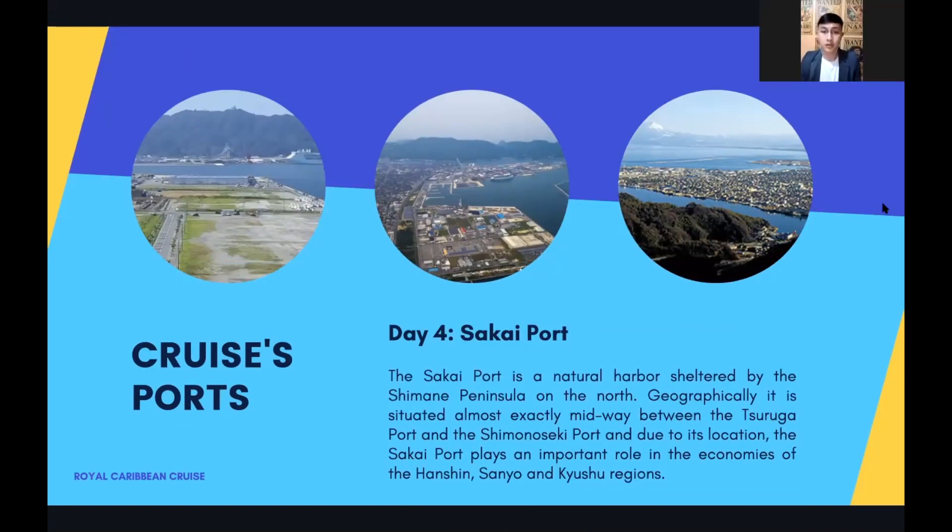For day four, Sakai port. The Sakai port is a natural harbor sheltered by the Shimane Peninsula on the north. Geographically, it is situated almost exactly midway between the Tottori port and Shimano Sakai port. Due to its location, Sakai port plays an important role in the economies of the Hanshin, Sanin, and Chugoku regions.